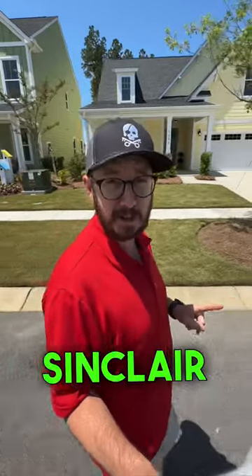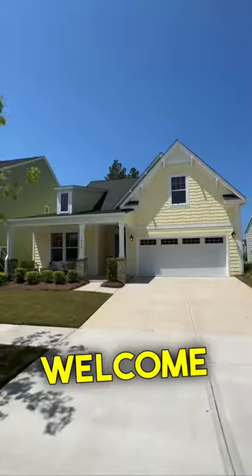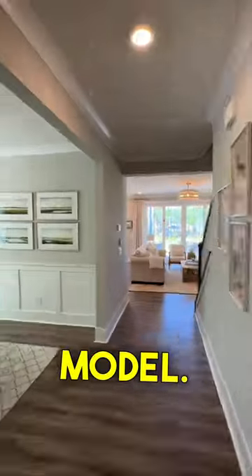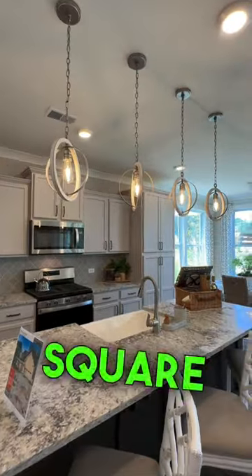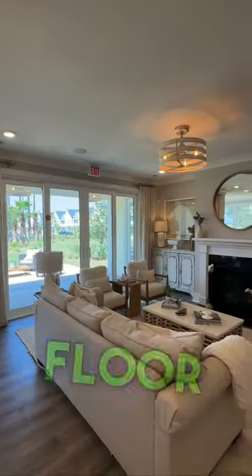Let's go take a tour of True Homes' Sinclair model in Homecoming in Somerville. Welcome to the Sinclair model. This house has three to five bedrooms and you can get up to 2,800 square feet in this open concept floor plan.